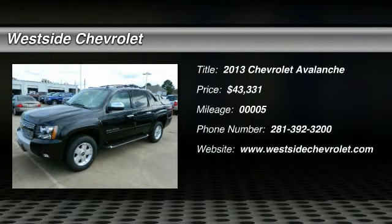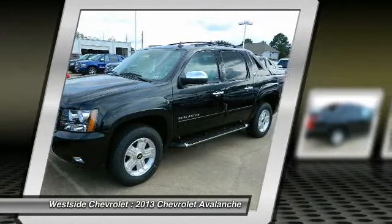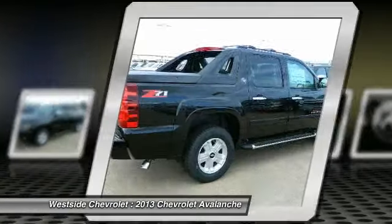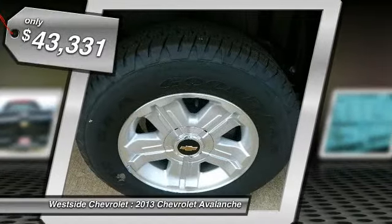The 2013 Chevy Avalanche. The Chevy Avalanche can transform from an SUV into a full-size pickup truck, all in less than a minute. This makes the Avalanche one of the most flexible vehicles out there, and is priced below $45,000.